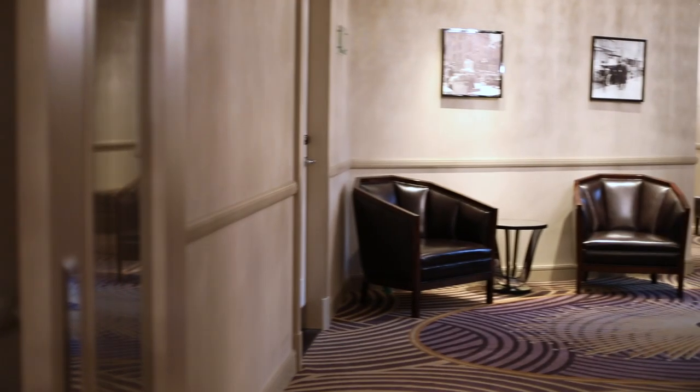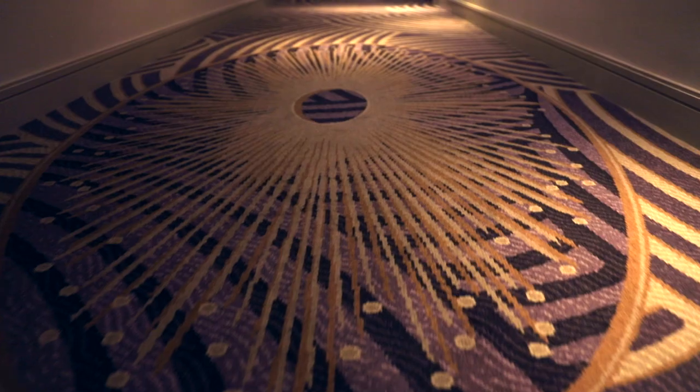We needed a carpet that was going to speak to the heritage of the hotel, and a good example of that is the carpets in the corridors. The carpets in the corridors are very evocative of the Art Deco era.